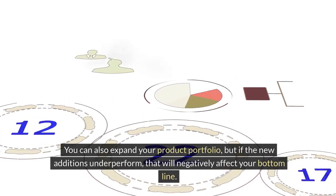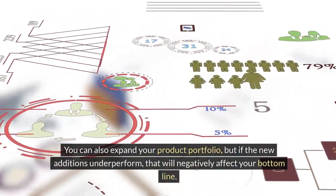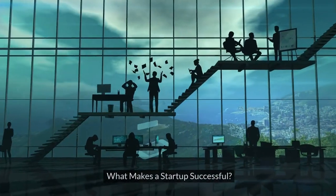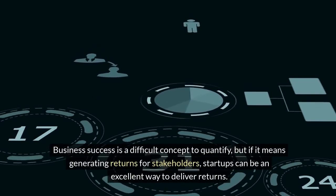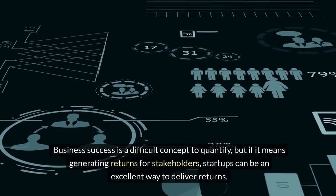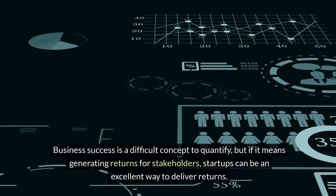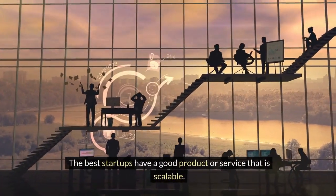You can also expand your product portfolio, but if the new additions underperform, that will negatively affect your bottom line. What makes a startup successful? Business success is a difficult concept to quantify, but if it means generating returns for stakeholders, startups can be an excellent way to deliver returns. The best startups have a good product or service that is scalable.